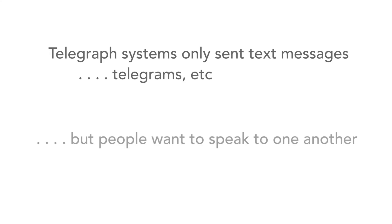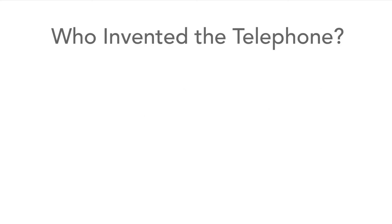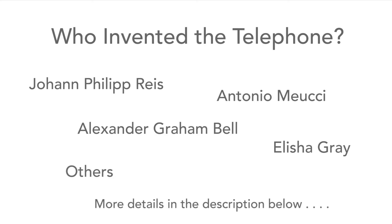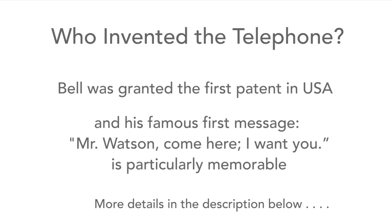Although messages could be sent using these systems, people wanted to be able to actually speak to one another. From the 1840s onwards, a number of people started to come up with ideas for the first telephones. There's actually a lot of controversy about the actual inventor, with names including Johann Philip Reis, Elisha Gray, Antonio Meucci, and of course Alexander Graham Bell, as well as a number of others. They're all names associated with the invention, although Bell's name is often the only one spoken about.